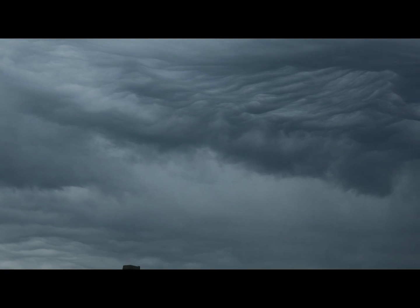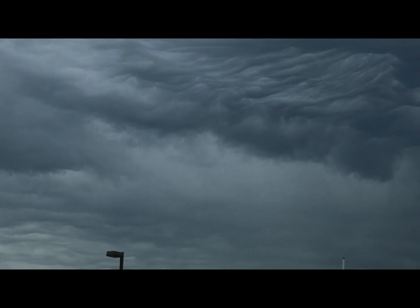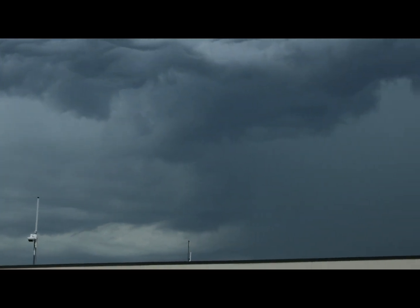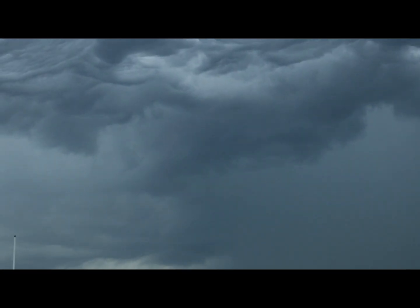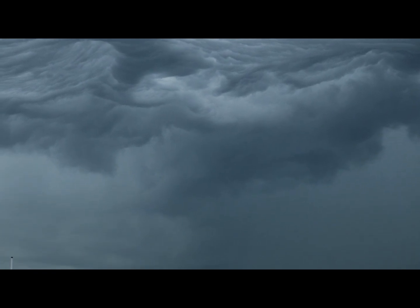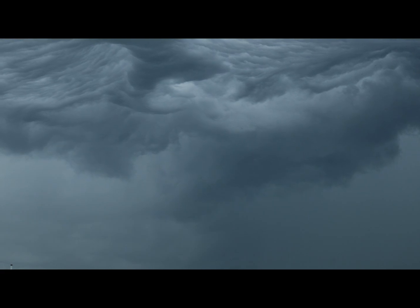We're at the Fairfield County Airport at the present time. There's a little bit of lightning showing up — I'm going to see a little lightning.